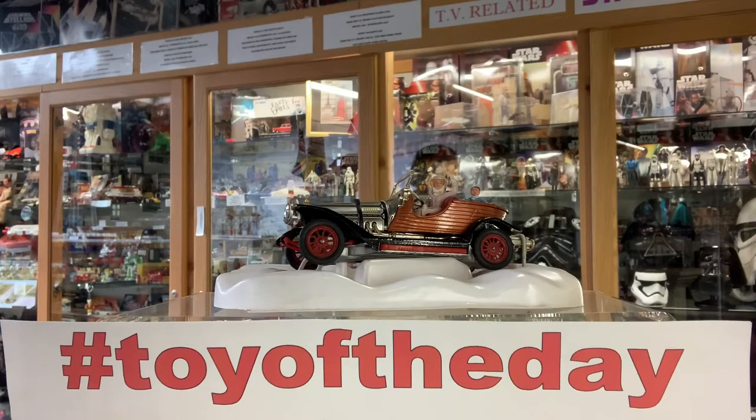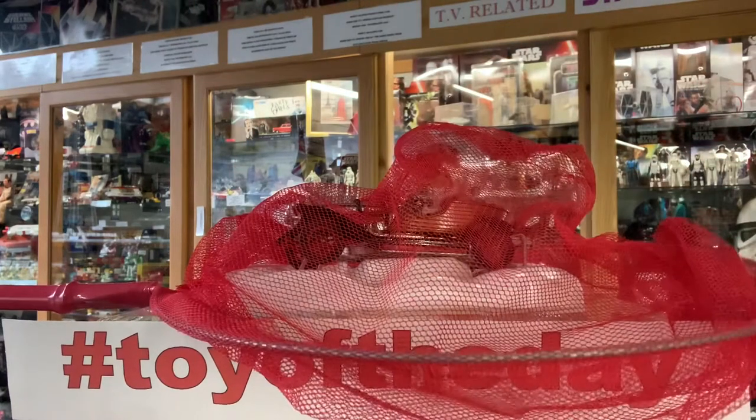Toy of the day is Chitty Chitty Bang Bang. This is absolute classic toy making by Corgi.